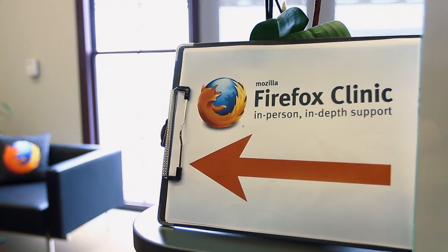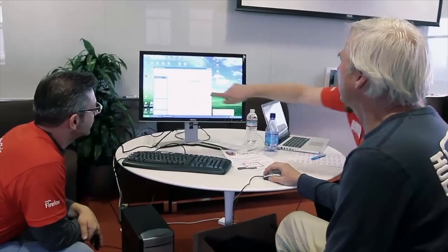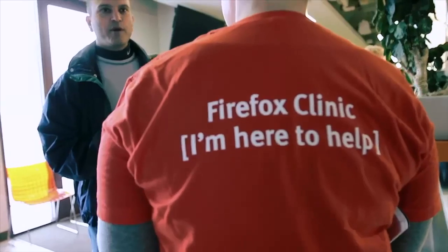Right now I'm here in our San Francisco office for a Firefox clinic where we're having all sorts of users, technical and non-technical alike — just general Firefox users come in when they need help, if they have questions about how to use Firefox or other Mozilla products.